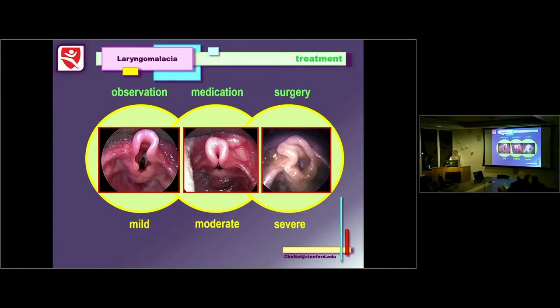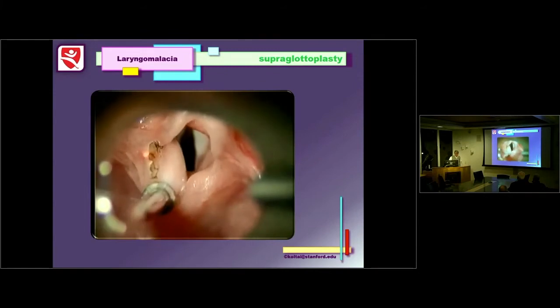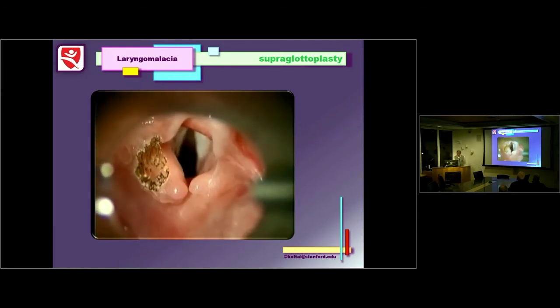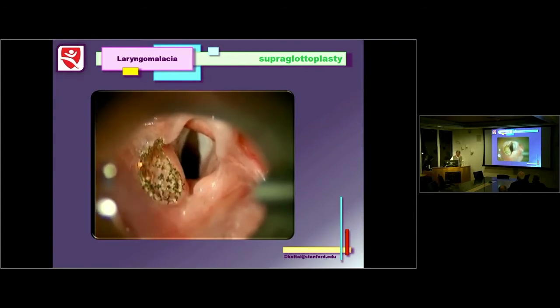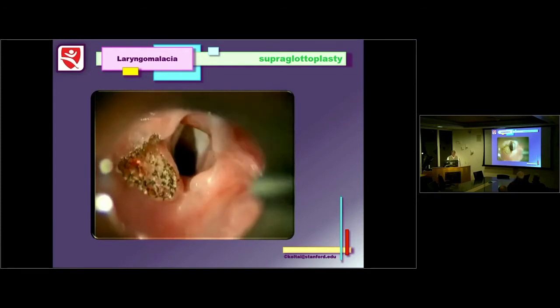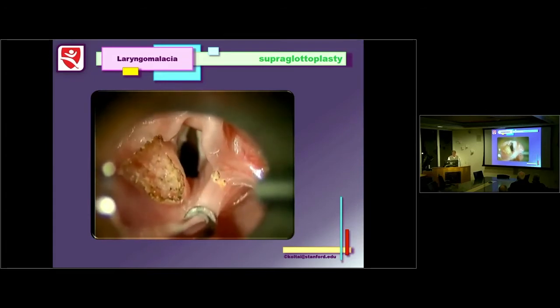Treatment depends upon severity. For mild disease, you observe. Many kids benefit from anti-reflux medication. For severe kids, we do surgery. The operation we've been doing since the mid-1980s has been done with cold steel, lasers, and microdebriders — and all of them work. I prefer the laser. Basically, you cut the aryepiglottic fold and then reduce the mucosa overlying the arytenoid on both sides, which induces inflammation, and that usually takes care of the problem.